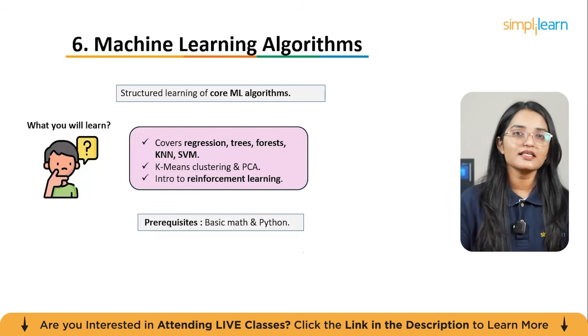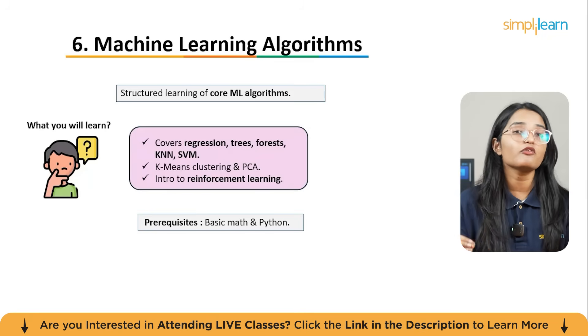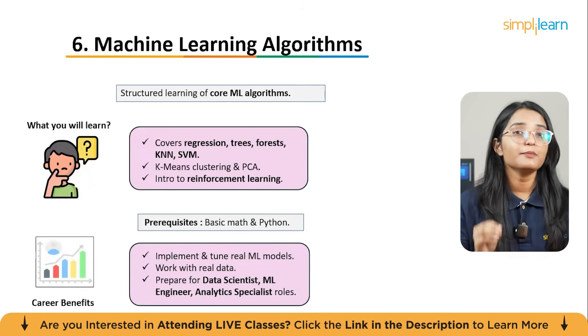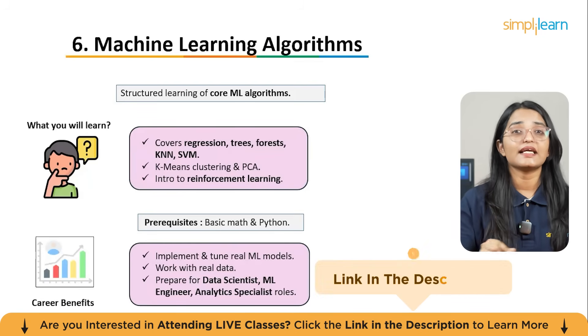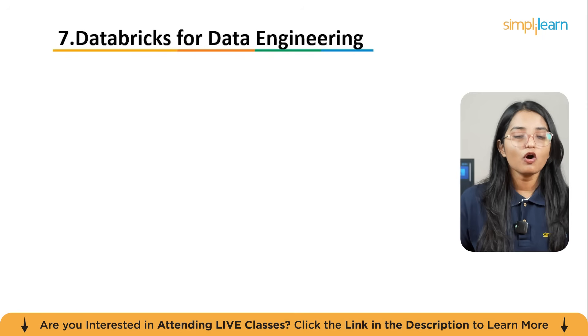You will also get introduced to key reinforcement learning ideas. A basic understanding of math and Python will help you get more out of this course. You will be ready to implement and tune real machine learning models on real data — a core skill for roles like data scientist, machine learning engineer, and analytics specialist.